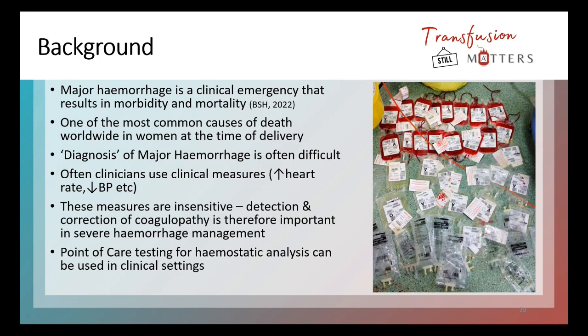Just a bit of background before I get into the nitty gritty of ROTEM and how a ROTEM machine can guide clinical decision making — it's in the context of bleeding. In major hemorrhage in our clinical areas, as many of you will know, this is a clinical emergency. As the BSH guidance produced last year in 2022 noted, it's a clinical emergency that can result in quite high morbidity and mortality.